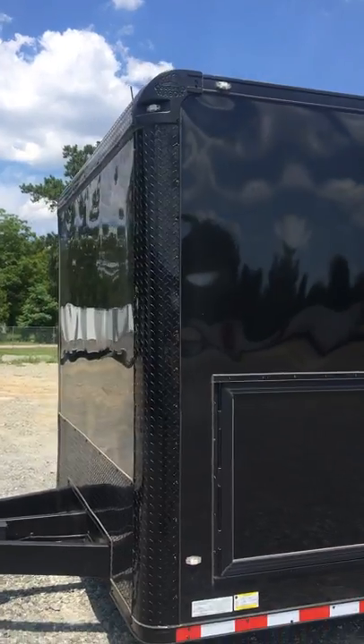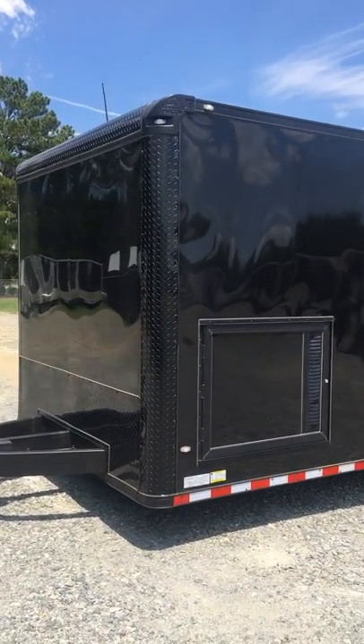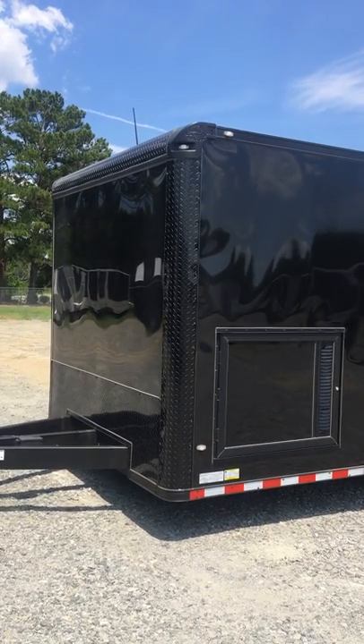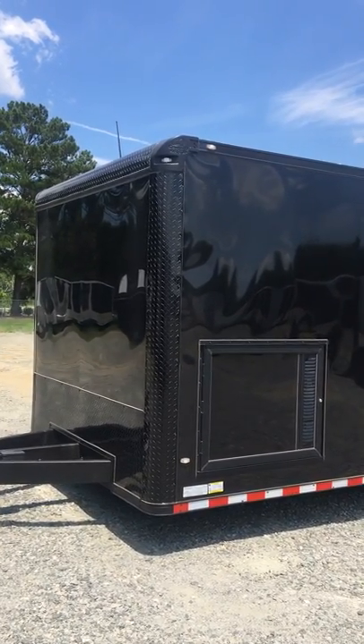Now this sexy trailer is $19,200. Give me a call — Dana at WOW Cargo Trailers. My direct line number is 478-230-2134.